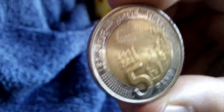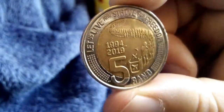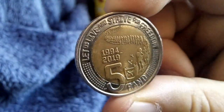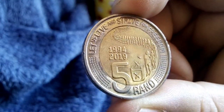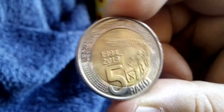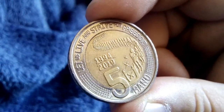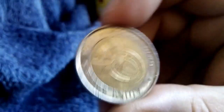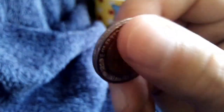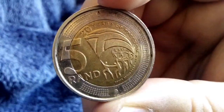Then over here we have one of the 2019 five rands — I believe this must be my third one gotten in circulation. You can see the long queue of people getting ready to cast the ballot, and it says 'Let us love and strive for freedom.' There's the obverse, dated 2019.